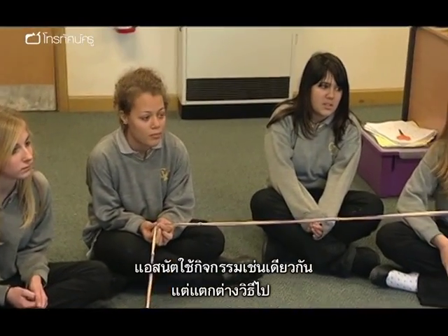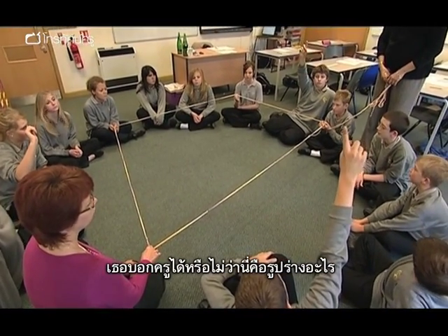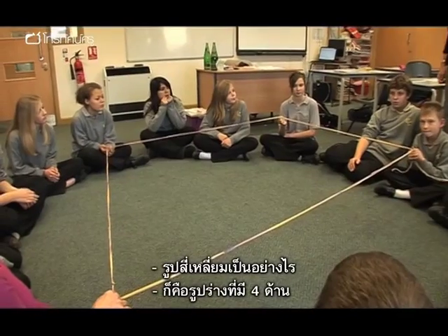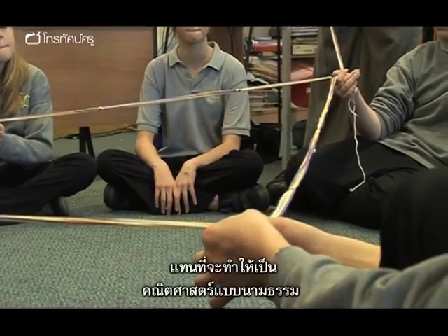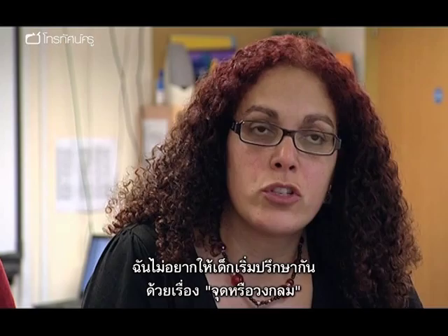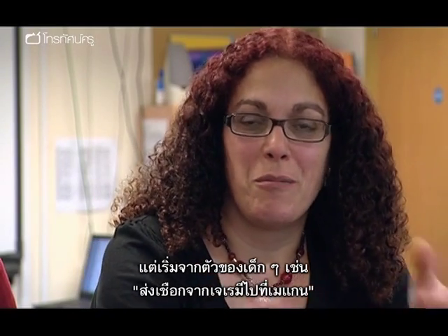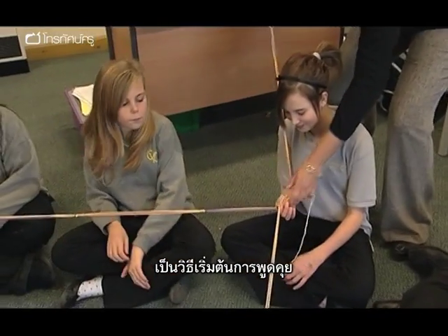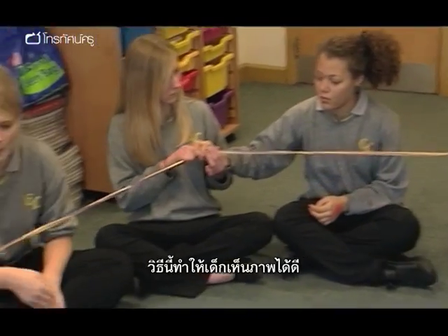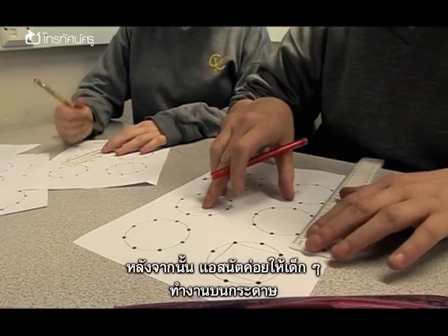With her lower set year eights, Asnat tackles the same activity in a completely different way. What can you tell me about the shape I just made? It's a quadrilateral — a four-sided shape. The idea was, instead of making it completely abstract, to give them some sort of kinesthetic activity. She wanted them to start the discussion without talking about dots and circles, but talking about themselves — moving the string from Jeremy to Megan. Everyone's moving two spaces. It's also a very visual way of doing things. Only then does Asnat get them to work on the sheets.